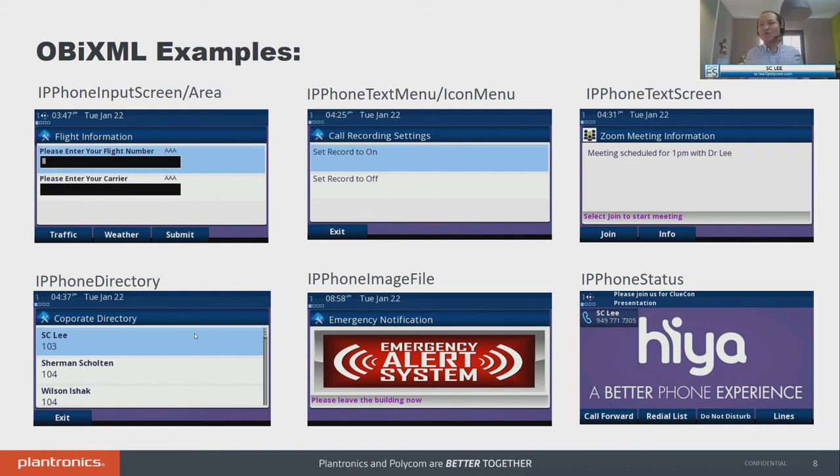You can program what the soft key does — traffic, weather, submit — send it to the cloud and pop out the next set of information, making the experience very rich. Moving to the right, we have text menu and icon menu. The difference is that if you want to make it more graphical — like instead of just text, you want to put a record icon next to the description — you use our icon menu. If you just want all text, you use text menu. On the right is what we call a text screen, which is widely used for upcoming meetings: meeting scheduled with Dr. Lee at 1 p.m. — do you want to join now?